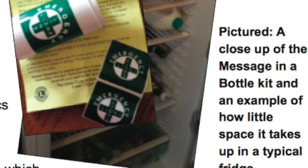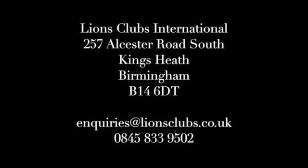The free bottles and forms are available by post from Lions Clubs International, 257 Alcester Road South, Kings Heath, Birmingham, B14 6DT. Email any enquiries to enquiries@lionsclubs.co or phone 0845 833 9502.